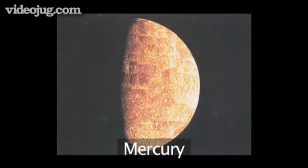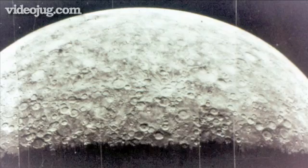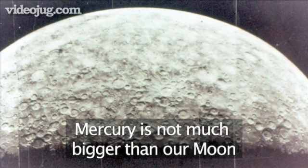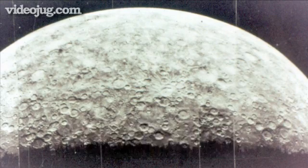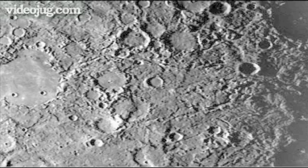Coming out from the Sun, the first planet is Mercury, the smallest of all the planets. Mercury is not much bigger than our Moon, and like the Moon, it is covered in deep impact craters from meteorites. The surface is so hot it can melt lead.